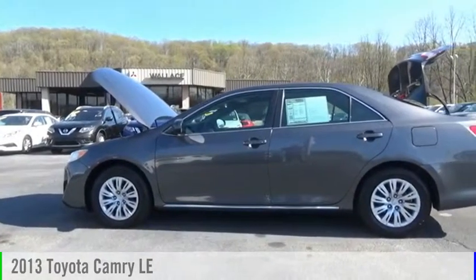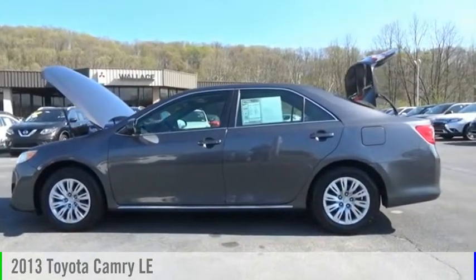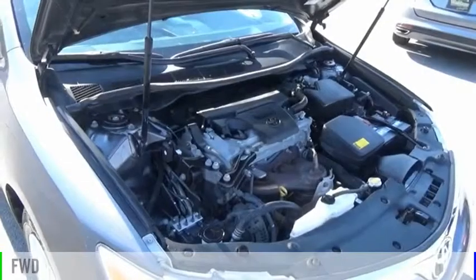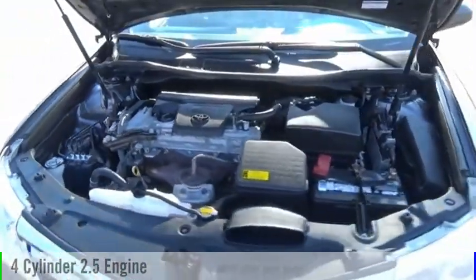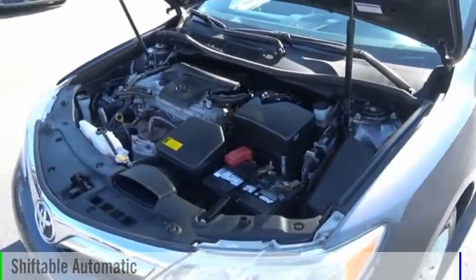Stop by and take a look at the 2013 Camry. This vehicle is powered by a front-wheel drive, four-cylinder, 2.5-liter engine, and comes with an automatic transmission.